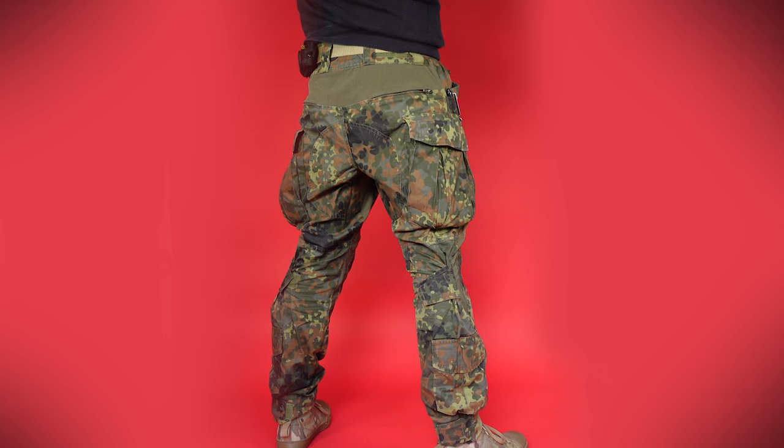Performance wise, I haven't played airsoft in these yet, but I have worn them as everyday trousers both at work, in the studio, on marshalling airsoft events and at home. They've put up with some serious power lunges with no issues and I have no doubts that when I do play airsoft in them, they will hold up to the job, no factor.